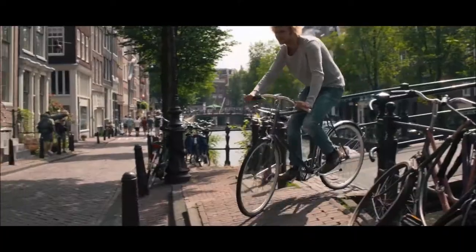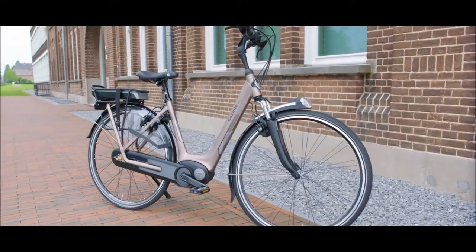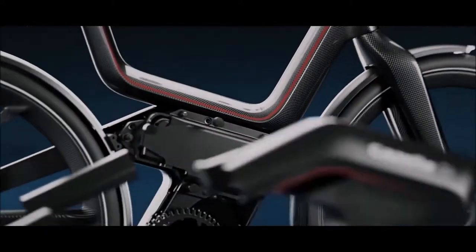Our bikes are comfortable, safe and cleverly designed. They're built with passion, out of the belief that things can always be done better. That's why today's Gazelle anticipates tomorrow.